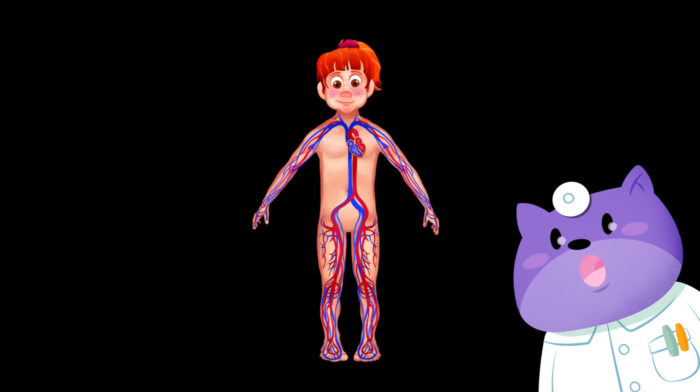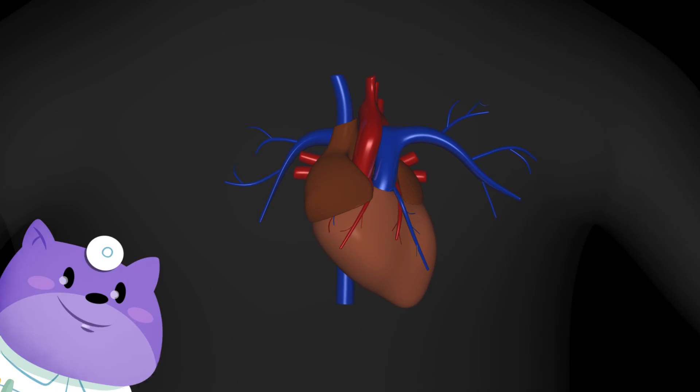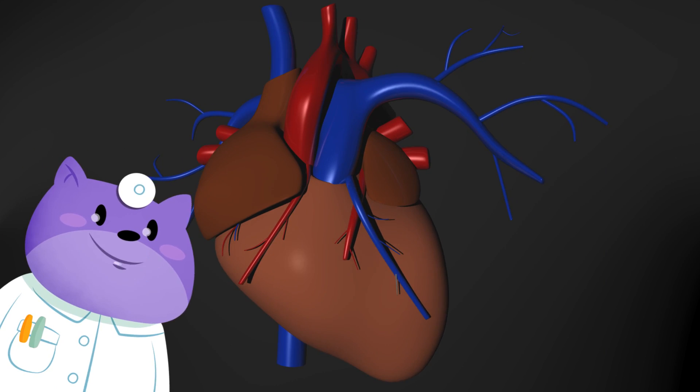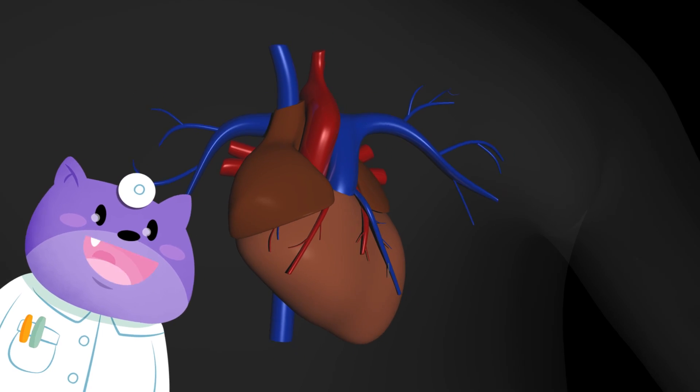Welcome to the circulatory system. This is the heart, the driving force behind the whole system. The circulatory system brings blood to all the parts of your body. You should exercise and eat healthy foods to take care of your circulatory system.